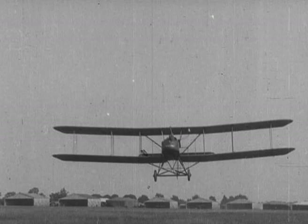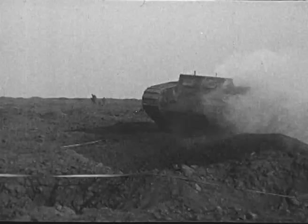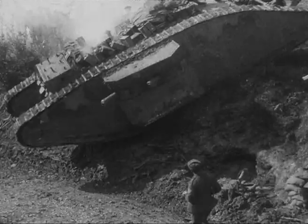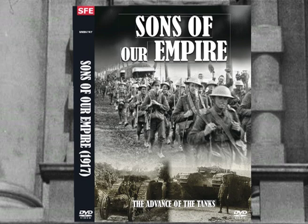We see the 12-inch Boschbuster railway gun, motorcycle units, and the early surrender of German troops. Sons of Our Empire is truly unique with a specially built soundtrack of period music and sound effects. Buy now from our website at strikeforcetv.com.